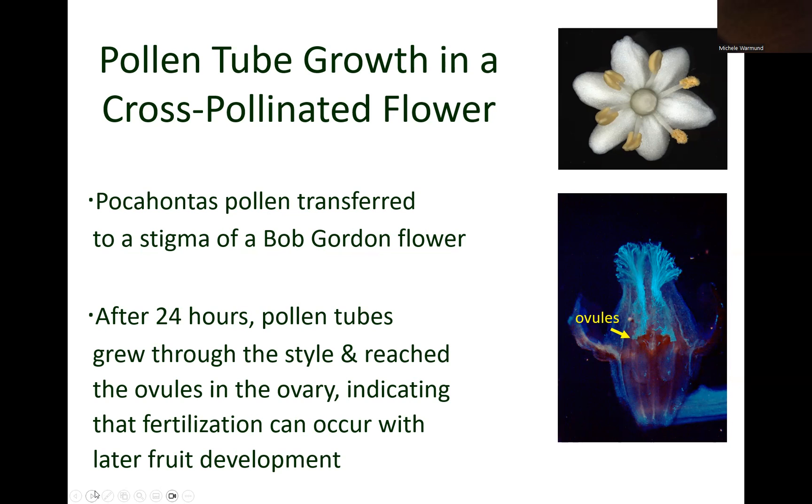First, we transferred Pocahontas pollen onto the female part of the Bob Gordon flower, known as the stigma. After 24 hours, you can see by the blue staining where the transferred pollen germinated and produced tubes that grew down through the styles of the flowers and into the ovules in the ovary.